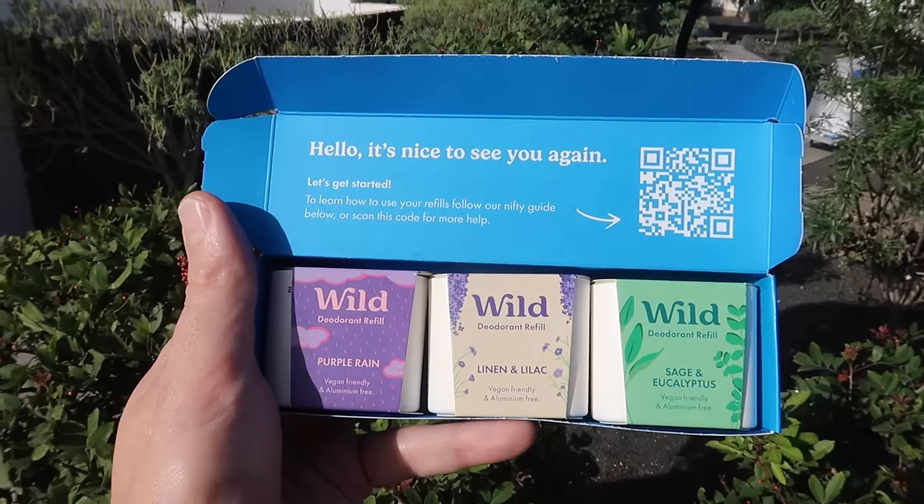I've just received some of their new fragrances: Purple Rain, Linen and Lilac, and Sage and Eucalyptus — all vegan friendly and aluminium free. You know when you walk into a room and notice a new fragrance? Every now and then I get a little whiff of myself and think, yeah, that smells really nice. I'm looking at making small switches this year, and switching to a natural, plastic-free deodorant has been so easy to do — it feels a little bit kinder to my body and to the environment.